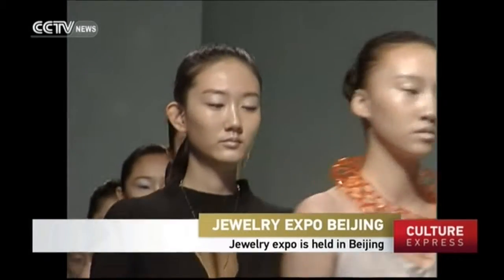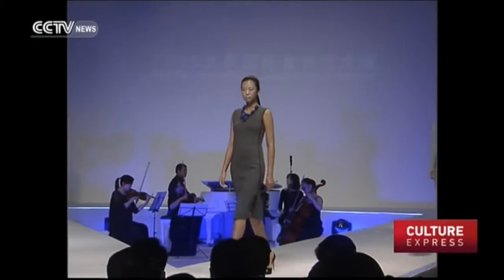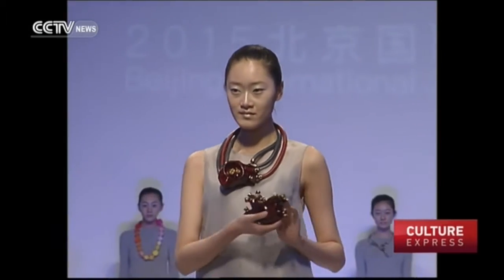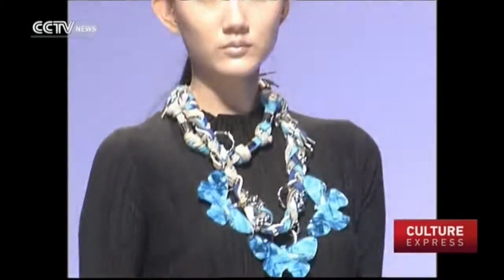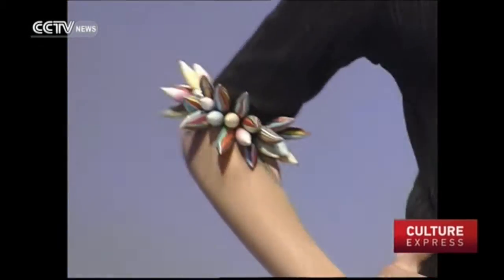Another features designs in traditional materials such as metal or precious stones. And the remainder are avant-garde works featuring bold designs and bright colors aimed at fashionable youngsters.